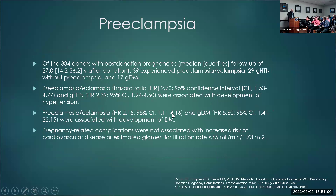So it's not only the risk of developing preeclampsia we're concerned about — if they develop preeclampsia, what's the outcome afterward? However, in this paper, pregnancy-related complications were not associated with increased risk of cardiovascular disease or eGFR under 45, so at least there was no rapid progression to ESRD in the followed population.